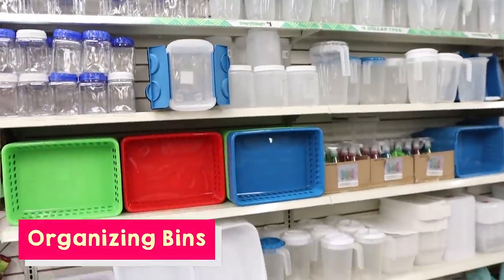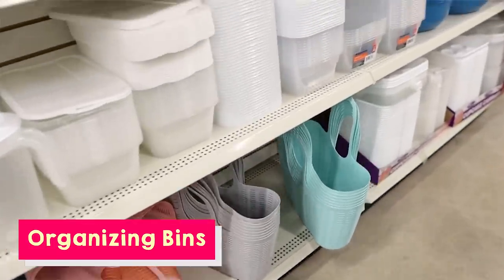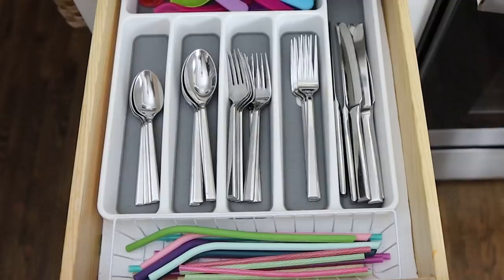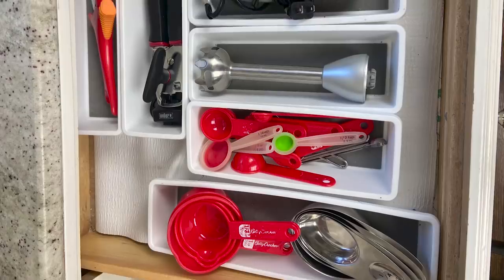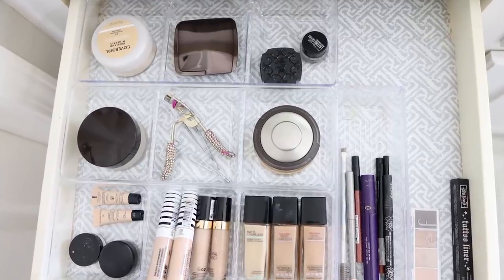If I had to pick the one item at Dollar Tree that I've probably bought the most of over the years, it's definitely their organizing bins. Can we talk about how good a deal these are? I have organizing bins from Dollar Tree all over my house — they're just such a good deal. You can organize a large space, a craft room, or a closet for a really minimal cost by going to Dollar Tree and buying their bins.